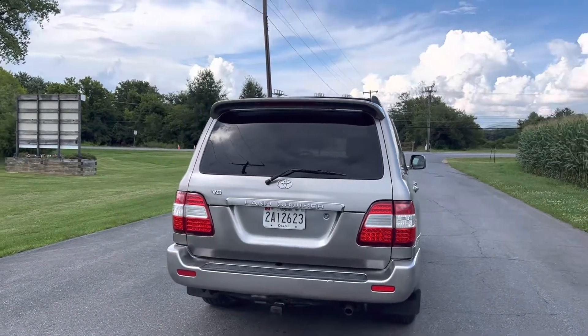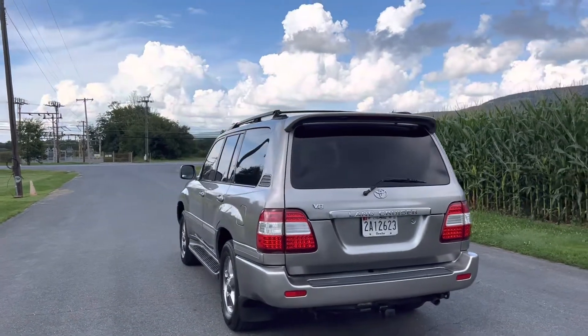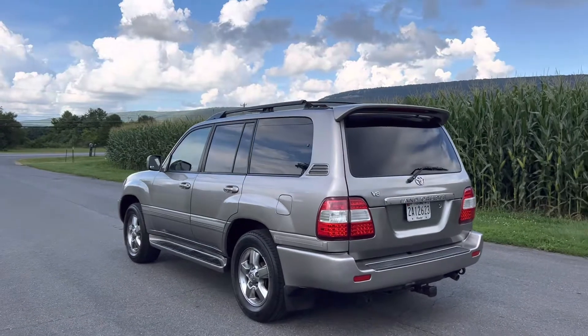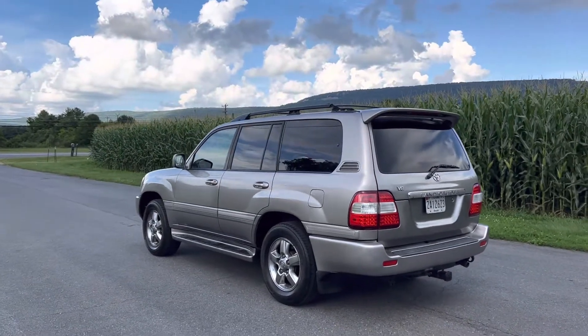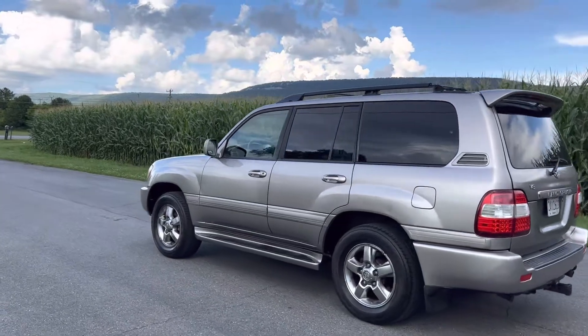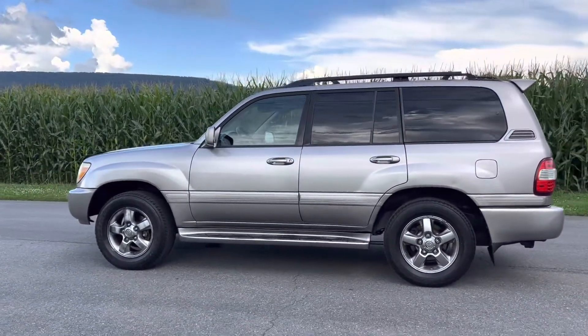The height control works, and these trucks are known for running a ton of miles. This one's got 315,000 miles and it still runs really well. But one of the things that tends to break is the height control, and that can be pretty expensive to fix. Right now it's working, but at 300,000 miles you may want to consider replacing it.